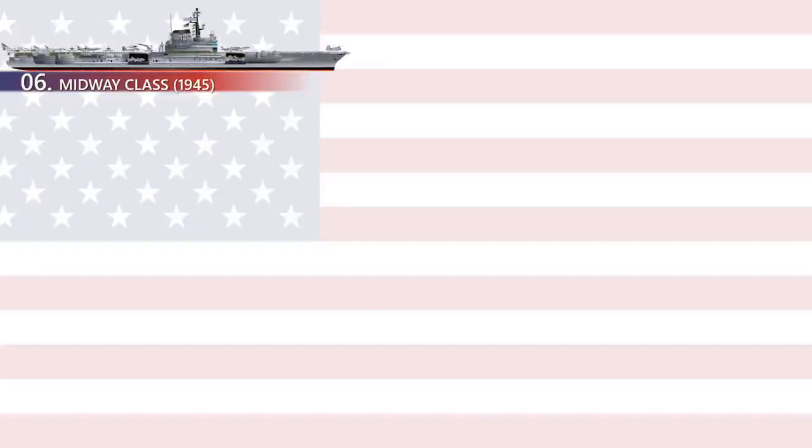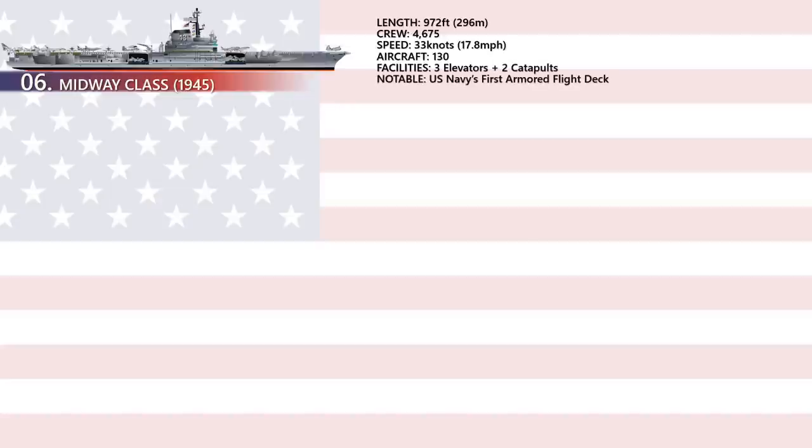USS Midway CV-41, the lead ship of her class, was commissioned a week after the end of World War II. Midway was the largest ship in the world until 1955, as well as the first US aircraft carrier too big to enter the Panama Canal. She operated for 47 years, during which time she saw action in the Vietnam War. The introduction of an armored flight deck was first seen in this aircraft carrier.